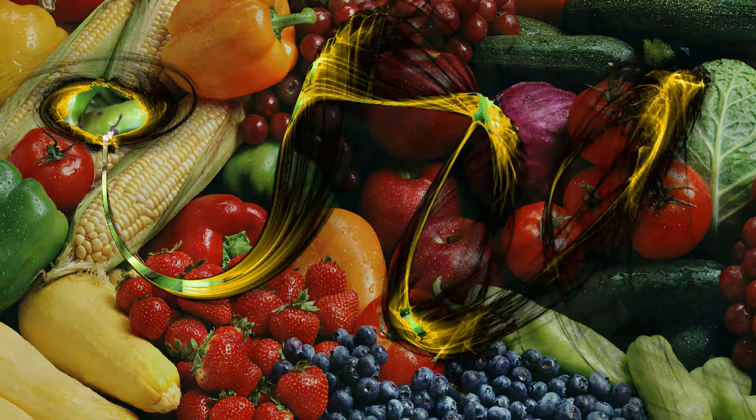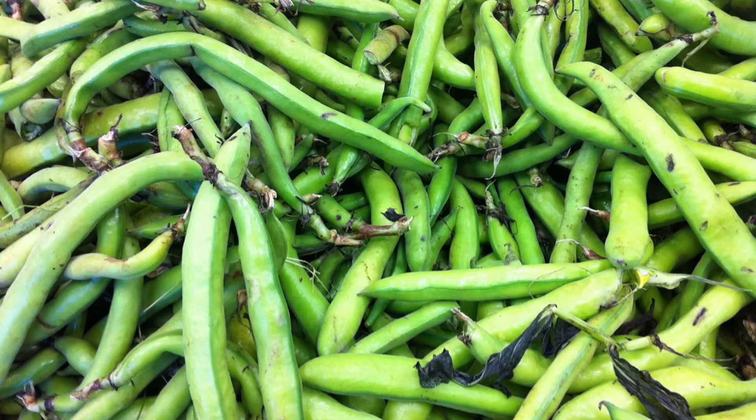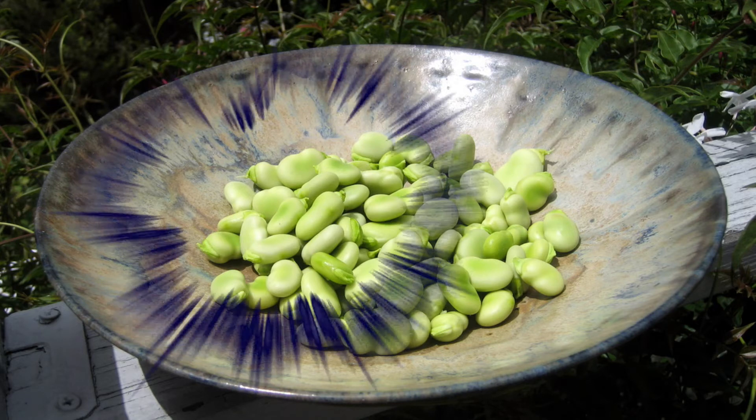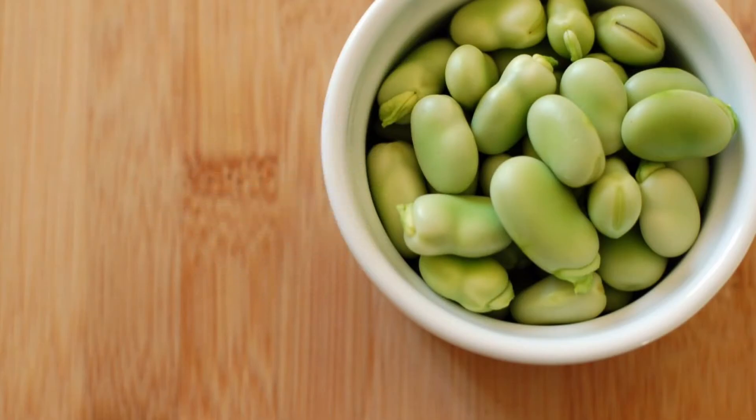Fava beans! Some people eat fava beans for Parkinson's because they contain levodopa, the same ingredient in some drugs used to treat Parkinson's. There's no definitive evidence supporting fava beans as a treatment at this time. Since you don't know how much levodopa you're getting when you eat fava beans, they can't substitute for prescription treatments.